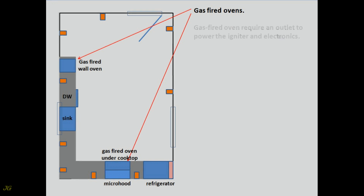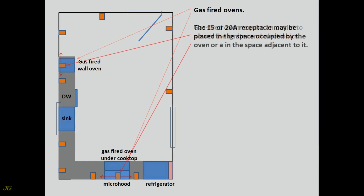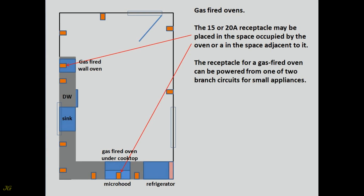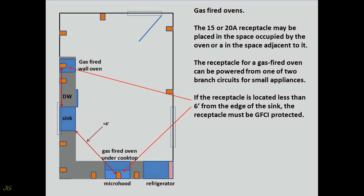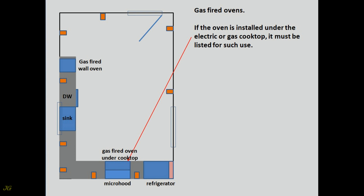Gas-fired Ovens. Gas-fired ovens require an outlet to power the igniter and electronics. The 15 or 20-amp receptacle may be placed in the space occupied by the oven or in the space adjacent to it. The receptacle can be powered from one of the two branch circuits for small appliances. If the receptacle is located less than 6 feet from the edge of the sink, it must be GFCI protected. If the receptacle is a GFCI or AFCI type, it must be readily accessible and shall only be installed in a space adjacent to the appliance. If the oven is installed under the electric or gas cooktop, it must be listed for such use.